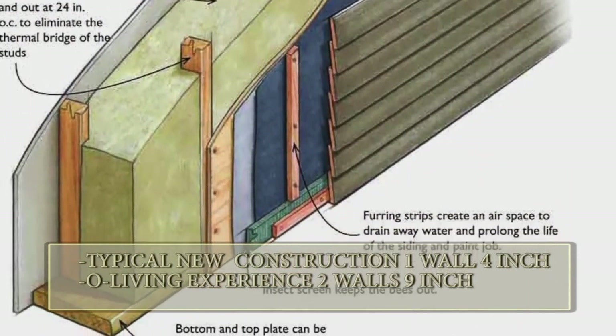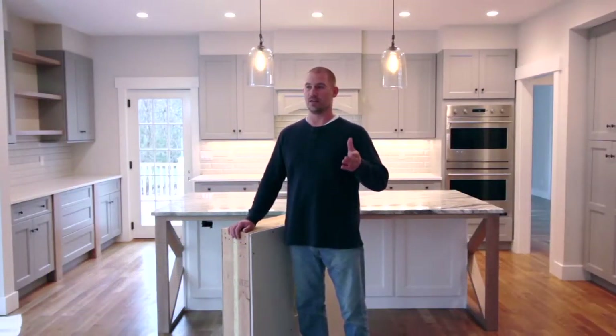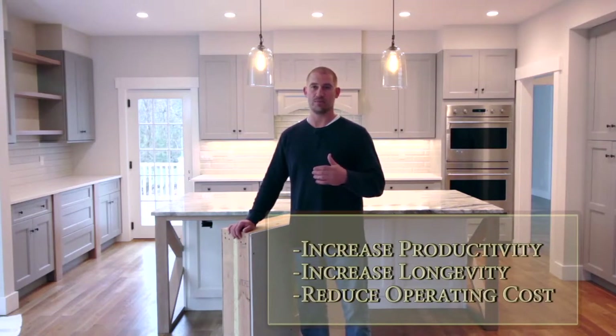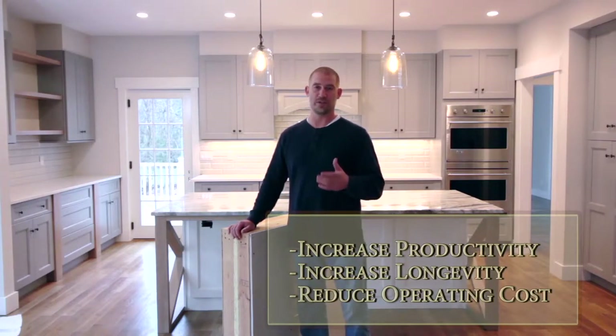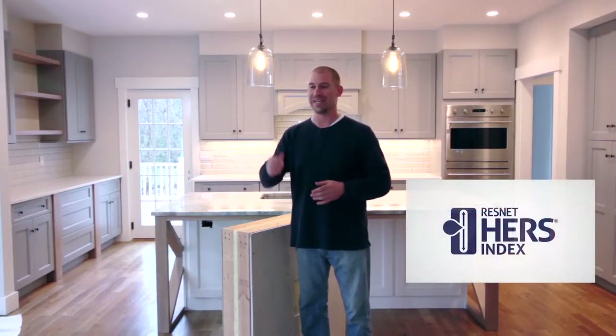The energy efficiency of our homes is a big deal for a couple of reasons. We hate to see the waste of energy — we want to increase the productivity of the home and the longevity of the home. And most importantly, we want to reduce your operating costs. We have taken off 80% of the cost of operating your home, and we have proven that with third-party certification. We actually bring in an independent party to audit this home.